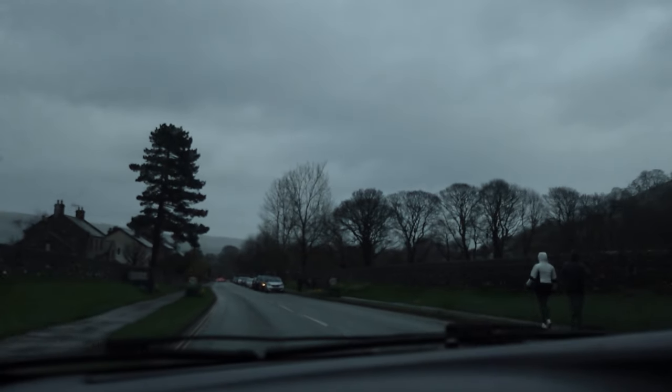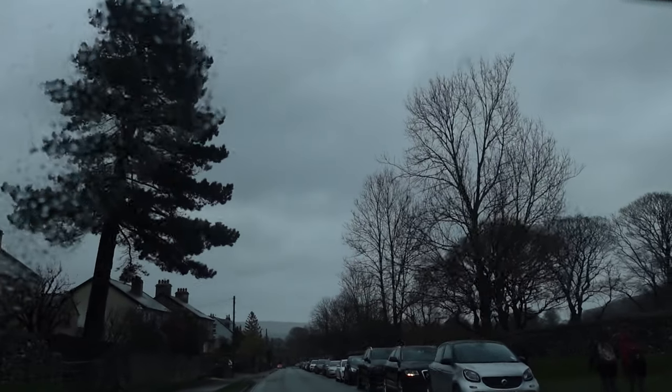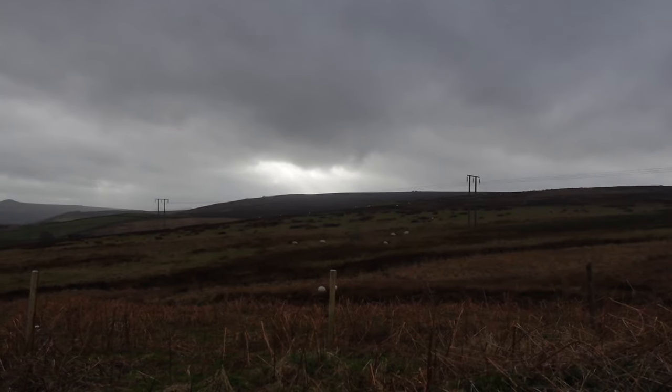I hope you enjoyed seeing some of the views around the Peak District, which is more of the Derbyshire area of England. I hope you consider a visit up north and don't just stick to the south in your visit to England. Goodbye!